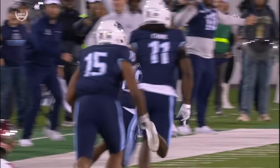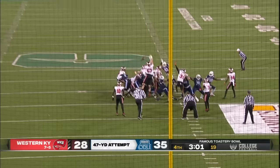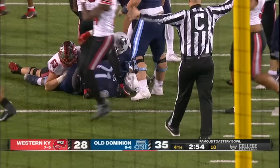What a play. He missed from 47 earlier. Good, clean snap — kick on the way. It is blocked. It is loose on the turf and Western Kentucky will have it.